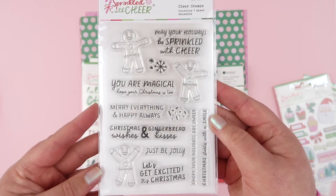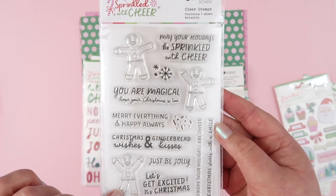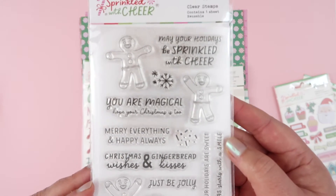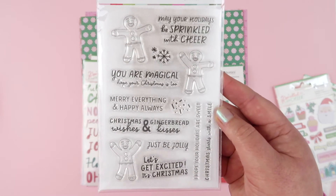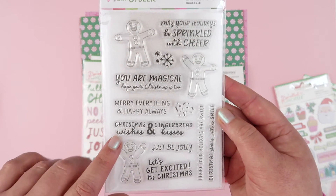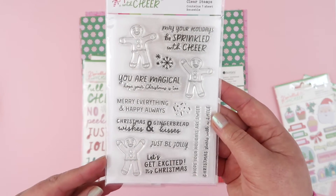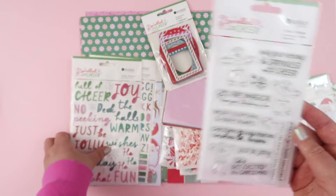As well as stickers, there's also this clear stamp set where we've got all of these little gingies again - totally cute for making your cards this year. So many cute little Christmas sayings. I love this 'Christmas wishes and gingerbread kisses' - it might be my theme for the year, I love it that much.